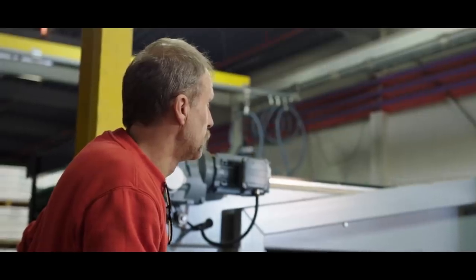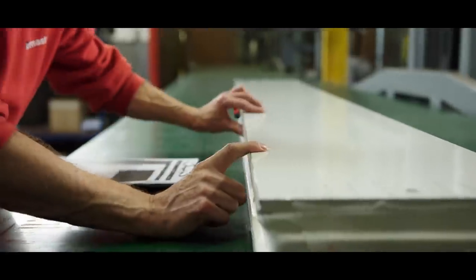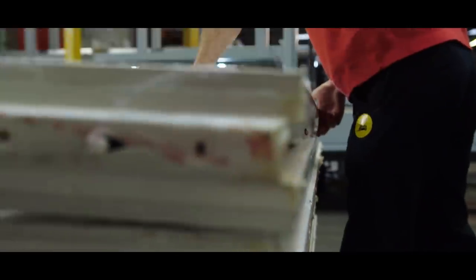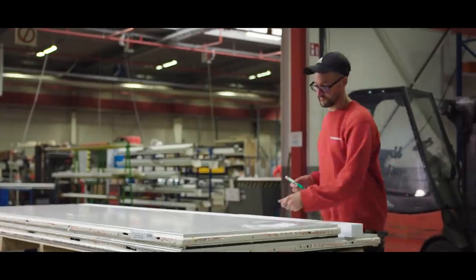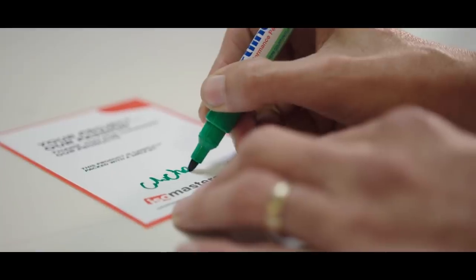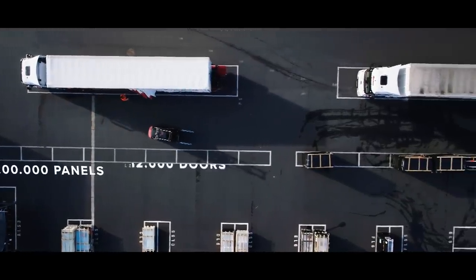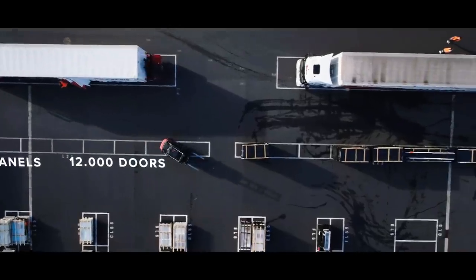A little Isomasters magic and a thorough quality control process later, your panels and doors are ready for takeoff to the project site. Now you know exactly why every year 200,000 panels and 12,000 doors leave the Isomasters factory.